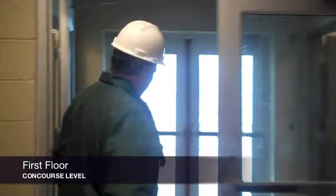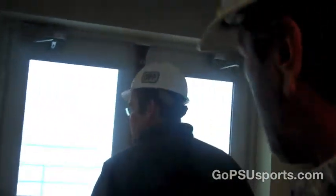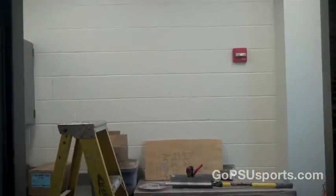This is the main lobby here. There's an elevator. We're on the concourse level now. There will be walk-off mats in here.